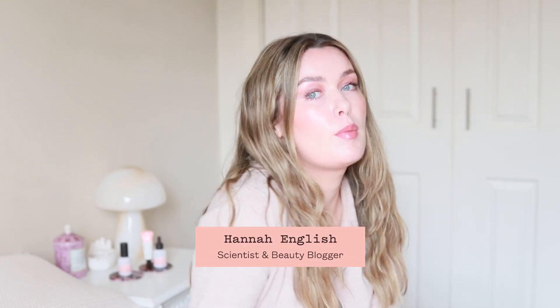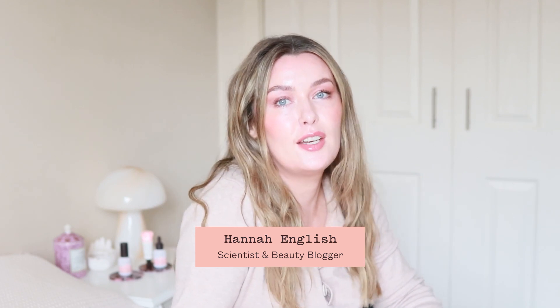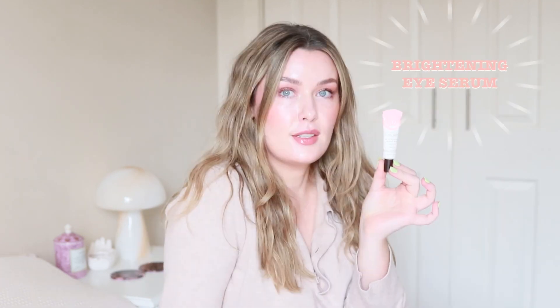Hello! I am Hannah English. I am a pharmaceutical scientist and beauty blogger, so I'm here to talk to you about skincare — but with science. Don't worry, it won't be like science class, it'll be cool.